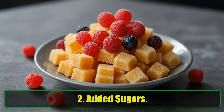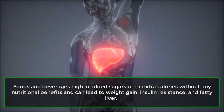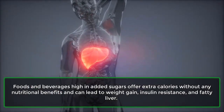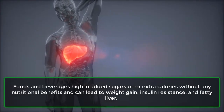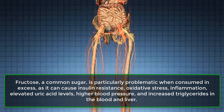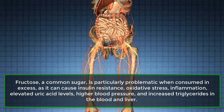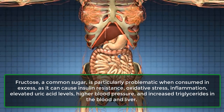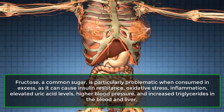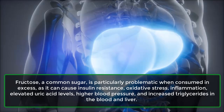2. Added Sugars. Foods and beverages high in added sugars offer extra calories without any nutritional benefits and can lead to weight gain, insulin resistance, and fatty liver. Fructose, a common sugar, is particularly problematic when consumed in excess, as it can cause insulin resistance, oxidative stress, inflammation, elevated uric acid levels, higher blood pressure, and increased triglycerides in the blood and liver.